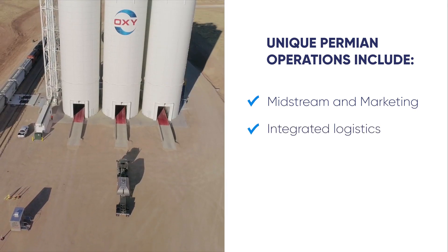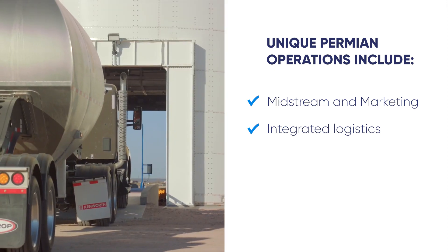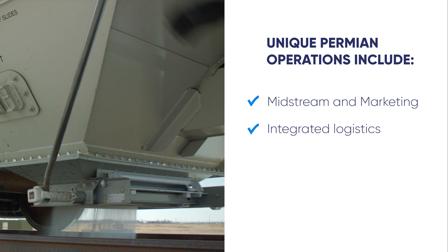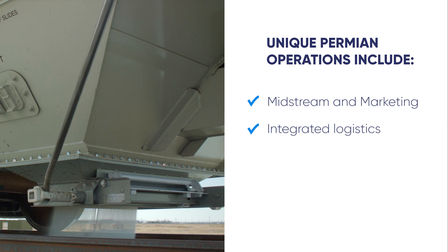located outside of Carlsbad, New Mexico, provides a competitive advantage in ensuring our operations have real-time, cost-effective access to the equipment and supplies they need.